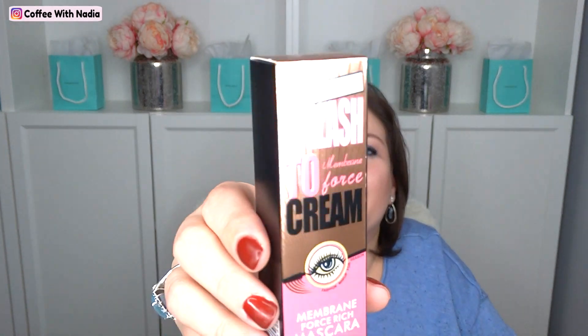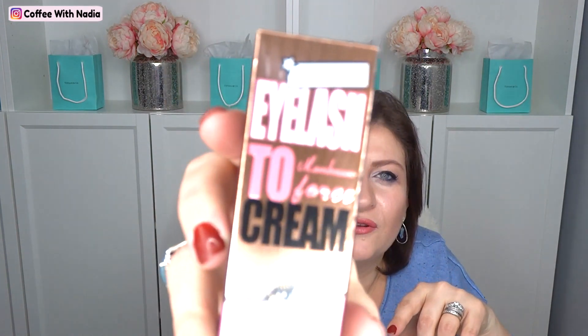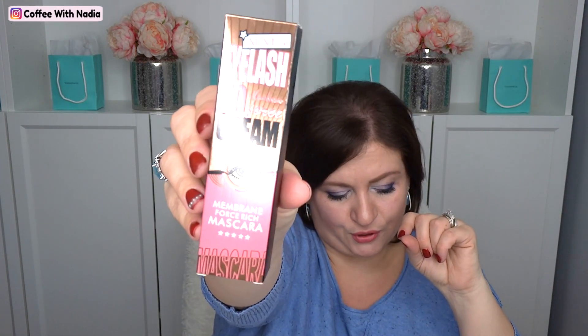Number two, I bought this magic mascara that I'm going to try, and it is fashion makeup membrane force rich mascara. It's kind of like that fiber mascara supposedly, but I'm going to try it. It's by Oliver — the company is right there in the corner. I will do links for everything down below in the description box, but this is item number two.